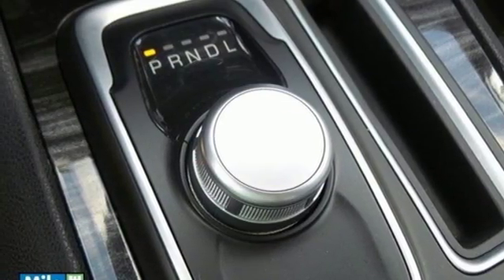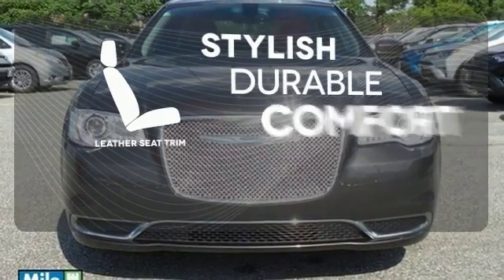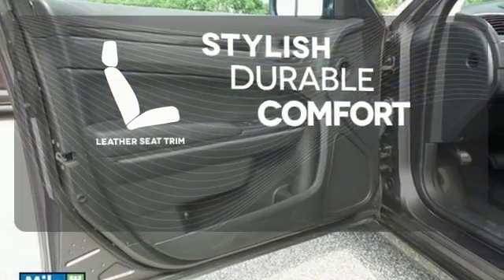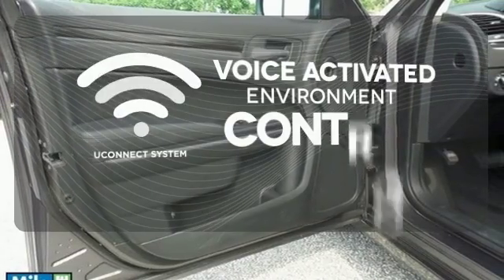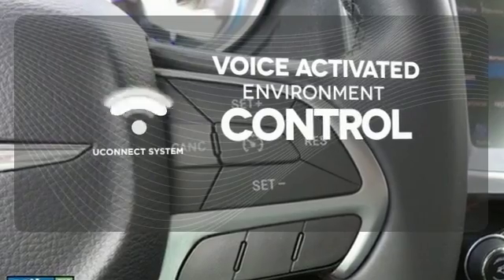Let the good times roll with heated leather seats and the power of Keyless Go. The leather seat trim offers style and durability. Hands-free and voice-activated, Uconnect will keep your hands on the wheel, your eyes on the road, and you connected.